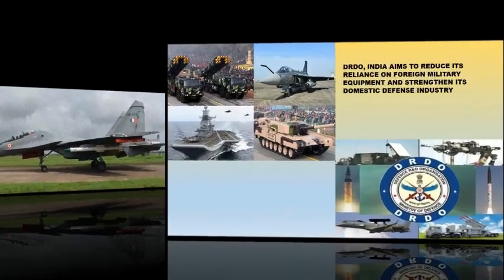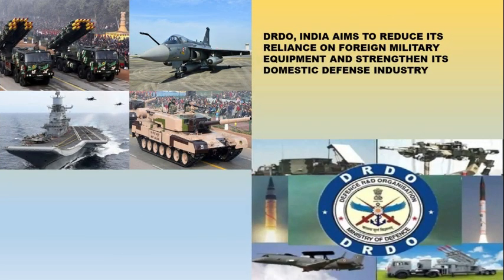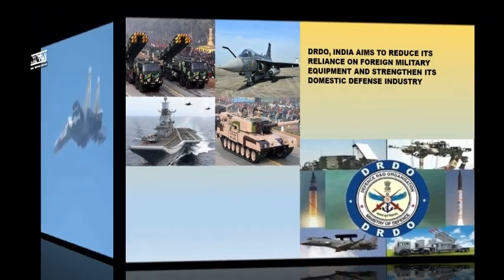The Rudram 2's development and deployment demonstrate India's growing indigenous defense capabilities and its commitment to self-reliance in defense technology. By harnessing the expertise of organizations like the DRDO, India aims to reduce its reliance on foreign military equipment and strengthen its domestic defense industry.